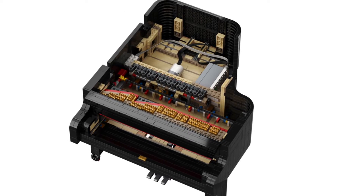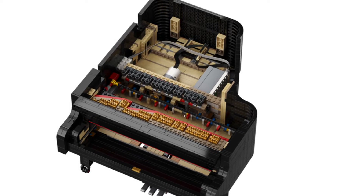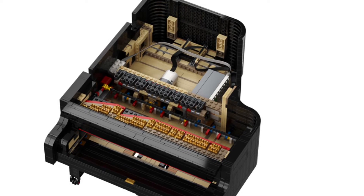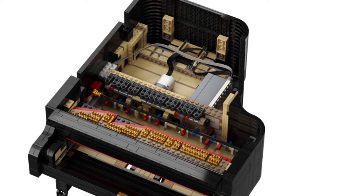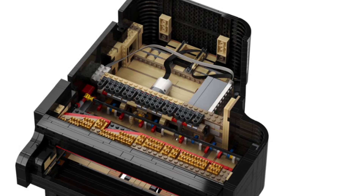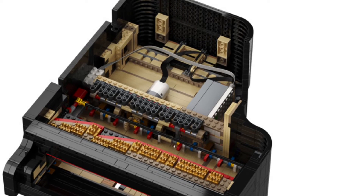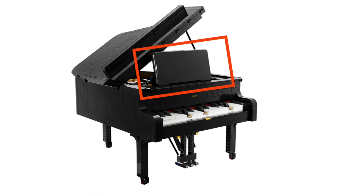Here you can see the powered up functions that go inside the piano, which I think are reading the colors as you hit the different keys and it brings down the hammers on the inside so that it actually plays the notes for the piano throughout your phone. It would be cooler if there was a speaker coming from the actual set, but it comes from your phone, so I guess that's cool too.